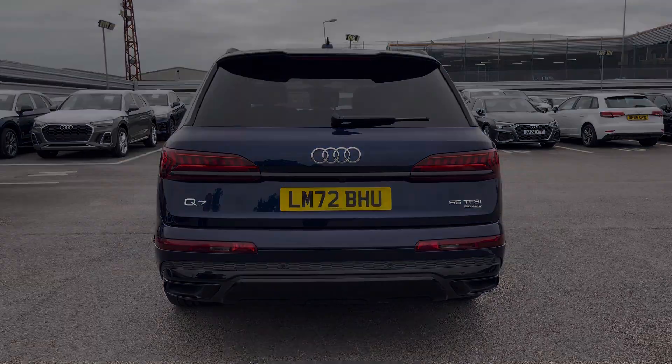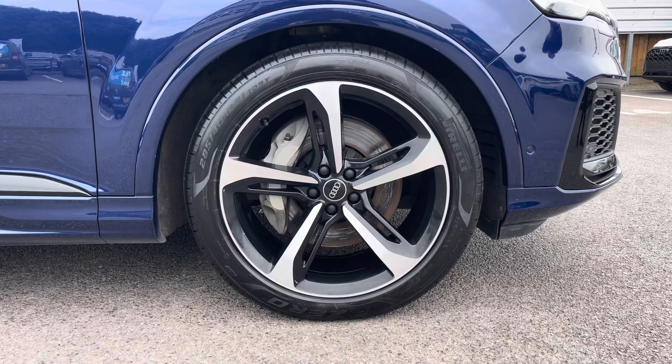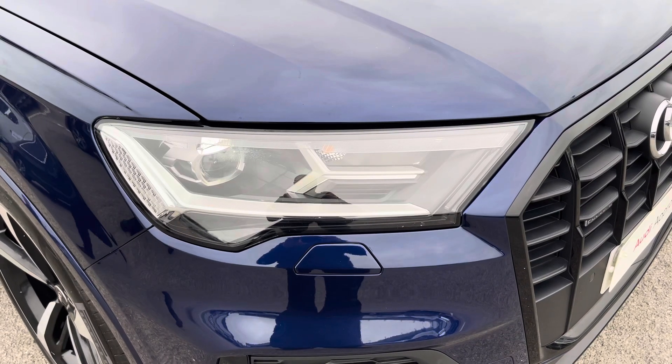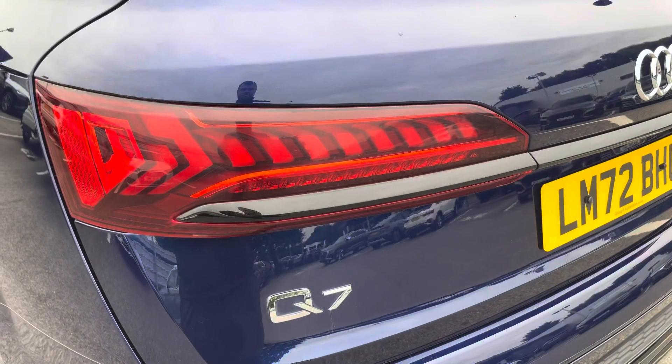Also for this vehicle, we do have the optional extra 21-inch 5-spoke blade design alloys, which look fantastic on the road. The LED headlights create great visibility in all road conditions, and here we do also have the rear lights as well.